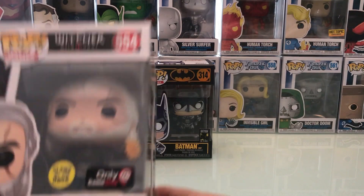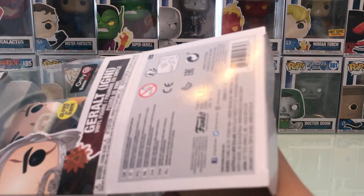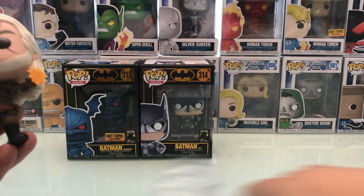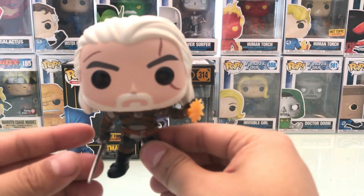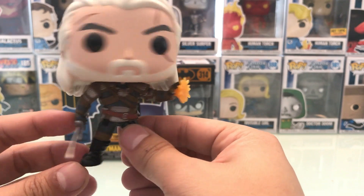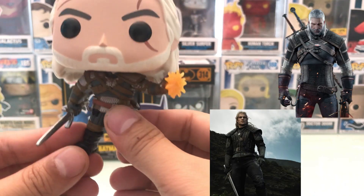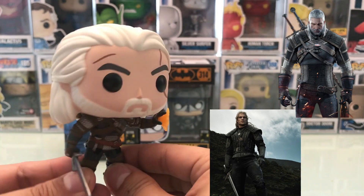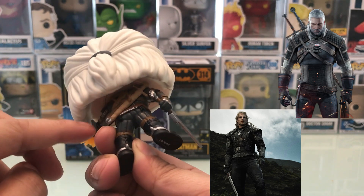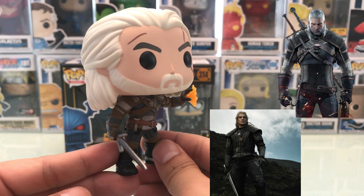Here we have Geralt from The Witcher, which is pretty cool. It's a GameStop exclusive and it's Glow in the Dark, which is really cool. So this is a pretty cool piece of The Witcher. You can see here he's got that little magical force that he uses, which is really nice. The sword is pretty good — it's actually really cool detail. You can actually see the two wolves at the end here, as well as his necklace, the signature scar on his eye, and all the white hair tied up in the back right here.